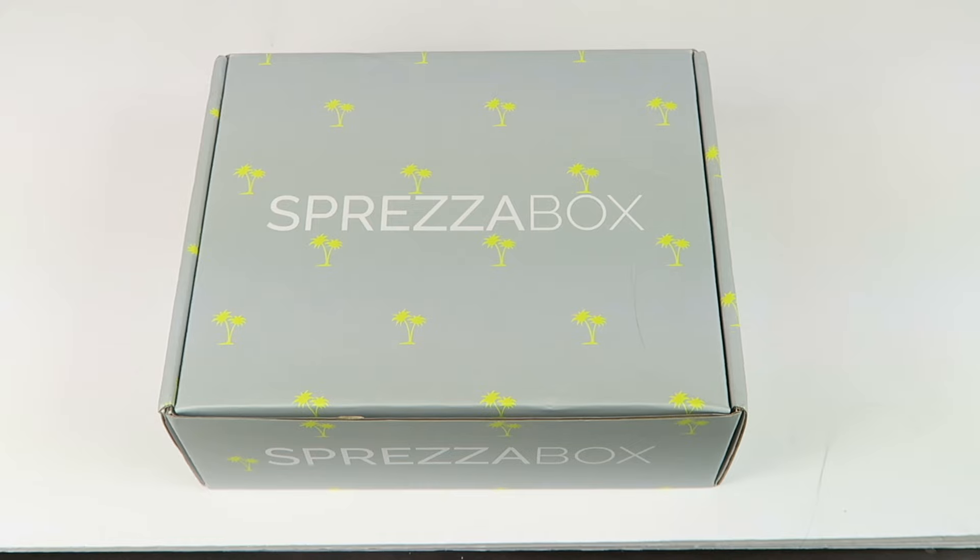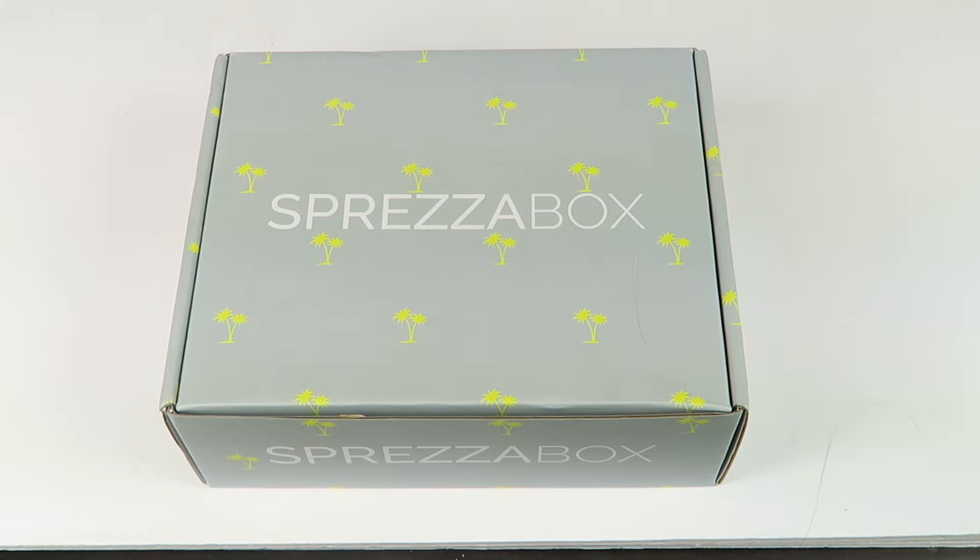This is my unboxing for Sprezzavox for March 2017. This is a box for men. It usually includes like a tie, pocket square. This is a box for men who frequently dress up — if you wear a suit to work, that kind of thing.